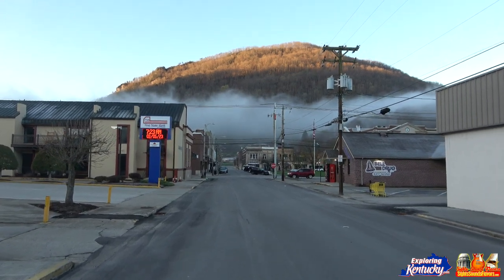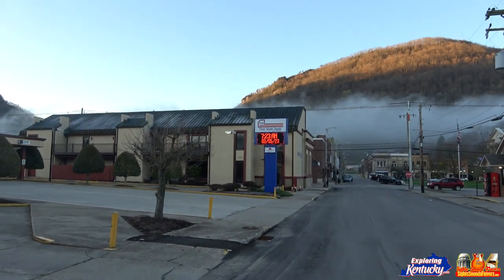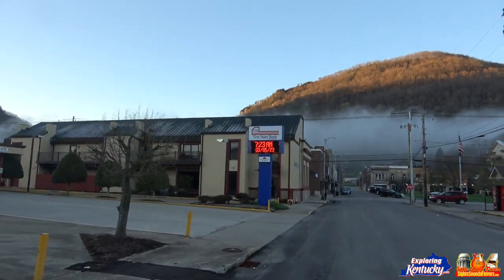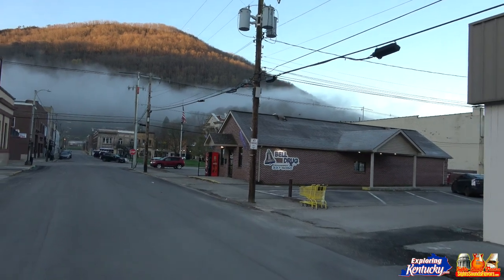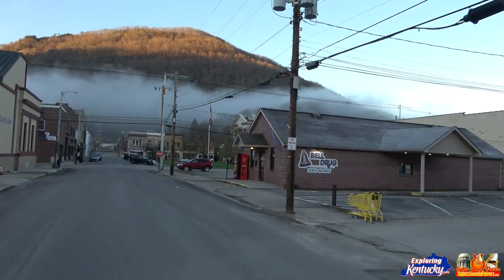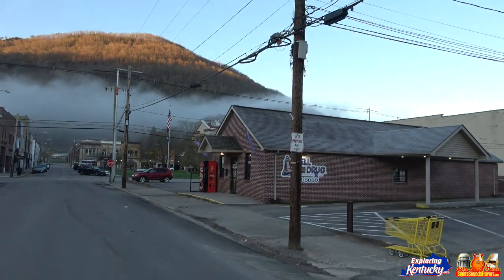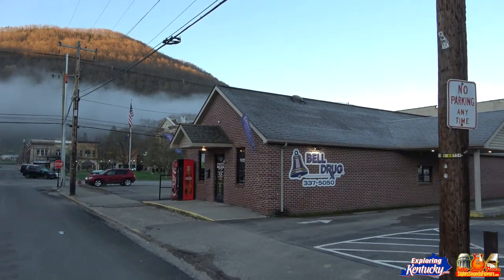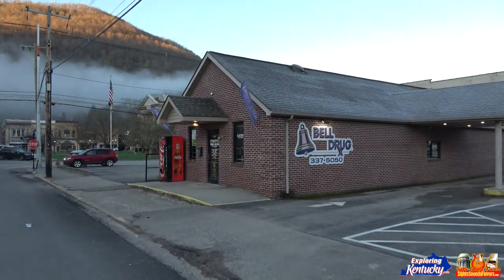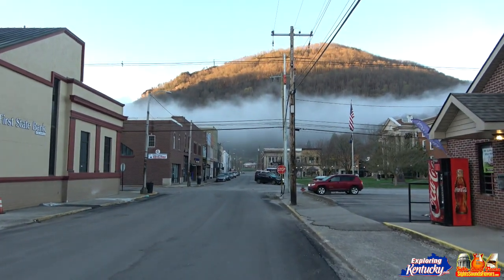We're gonna take a little walk around here and show you around town. Got First Aid Bank here, got Bell Drug. We're gonna walk up to Virginia and hang a right, have a real nice walk. It's Sunday morning, about 8 a.m. Look at that fog — beautiful.